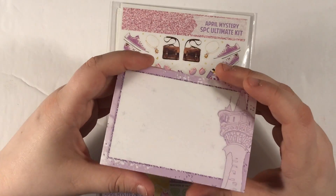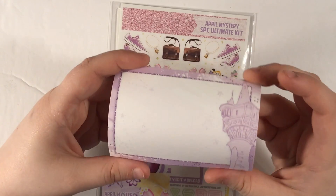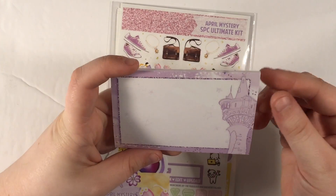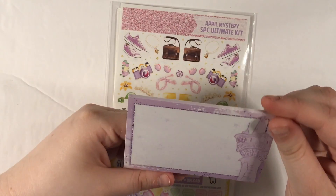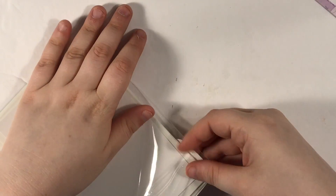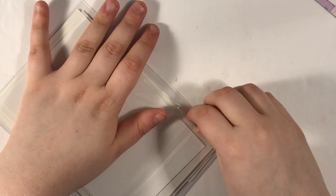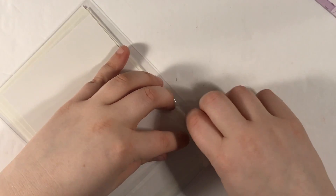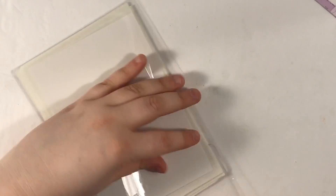First, we get the sticky notes that come with the kit. I love her sticky notes that don't have any lists or anything on the side — big fan of this. So this is the April mystery kit. I'm not sure what the theme is. I feel like it's something in the community I should know, but I'm not getting that vibe. Let me know what I'm missing, although I'll probably watch the release video right after this.